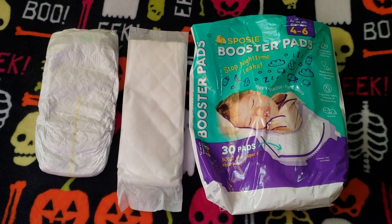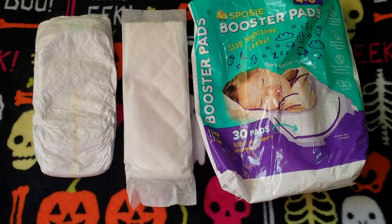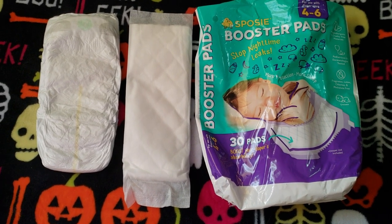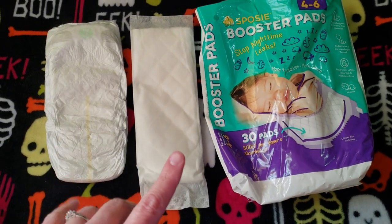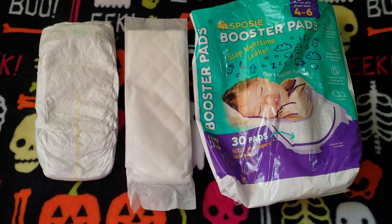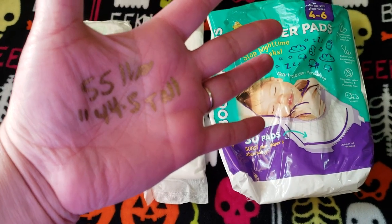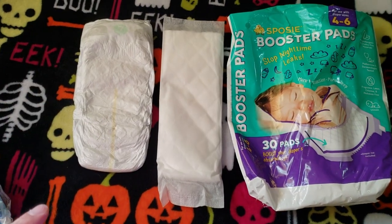Hi guys, long time no see. I wanted to do a video on what my toddler is currently using for sleeping at night — a diaper and an insert. He is already four years old right now, 55 pounds and 44.5 inches tall. I had to write it down because I was gonna forget. So he is a big boy.